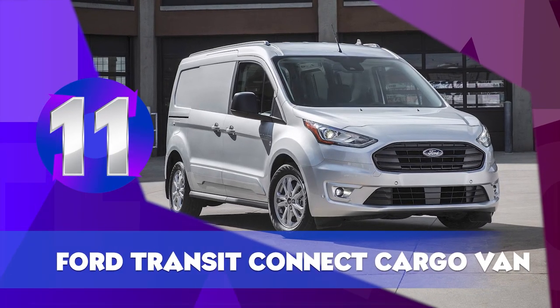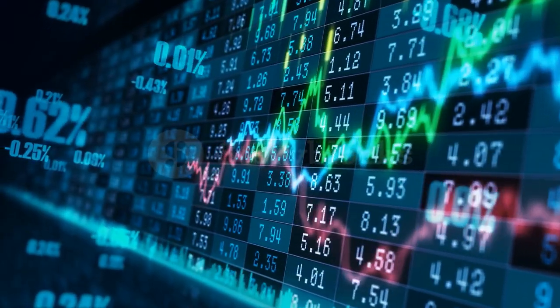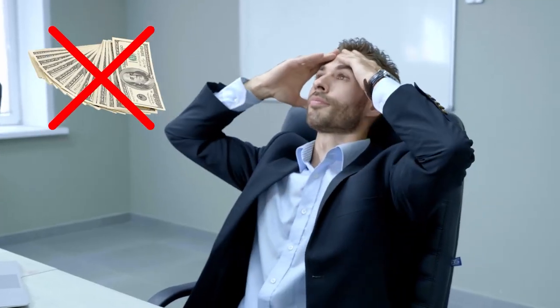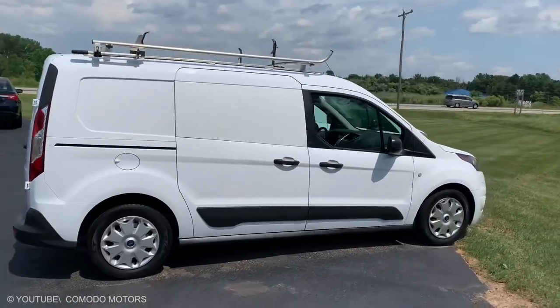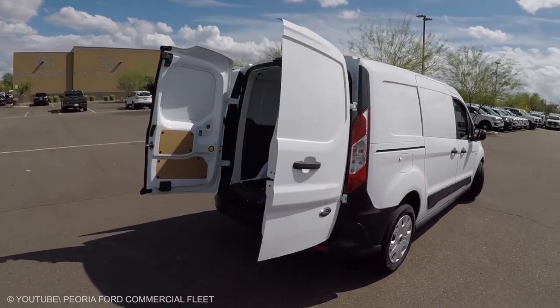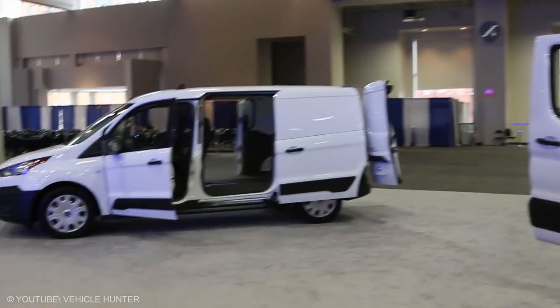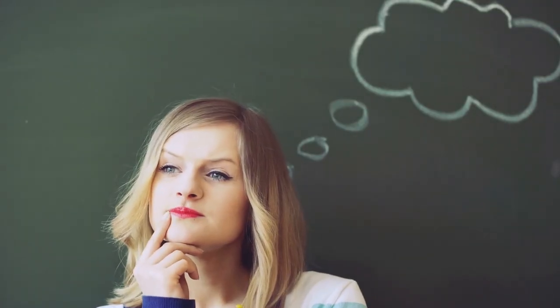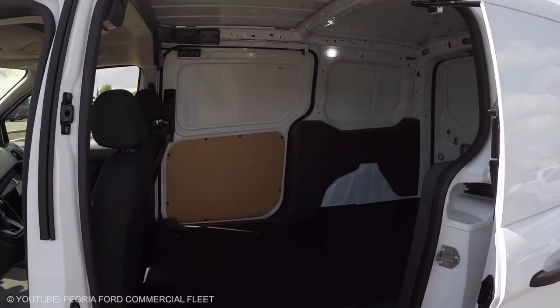Ford Transit Connect Cargo Van. It's not difficult to imagine a scenario in which the same geniuses who brought you the mortgage crisis, credit crisis, and a few stock market collapses could botch the entire financial system, sending us all back to the stone age overnight. There would be roving gangs, but for the most part people would just want to survive. So get yourself a Ford Transit Connect Cargo Van — it's small, affordable, and useful even before the economy melts down. Imagine you could barter your way across the nation like a dystopian version of John Favreau in Chef, cooking up food for the masses in exchange for raw ingredients, shelter, warmth, or fuel.